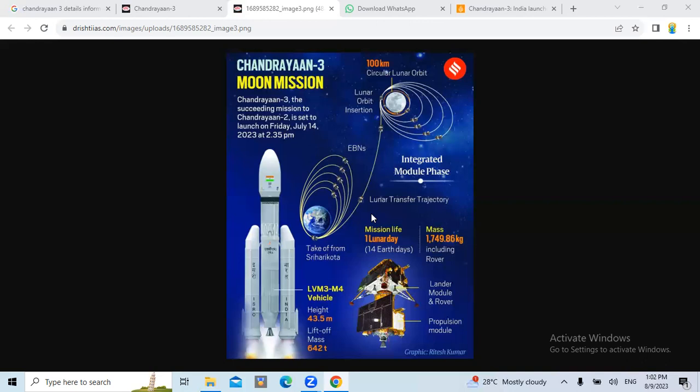The fuel adds to the weight of the rocket, so it would need to be more powerful. The Saturn V rocket that took Apollo 11 to the moon in 1969 stood 363 feet tall. The LVM-3 is only 152 feet tall, and big rockets are very expensive. Besides, there is no urgency, so Chandrayaan 3 takes a route that makes use of the gravity of the earth to sling itself towards the moon.